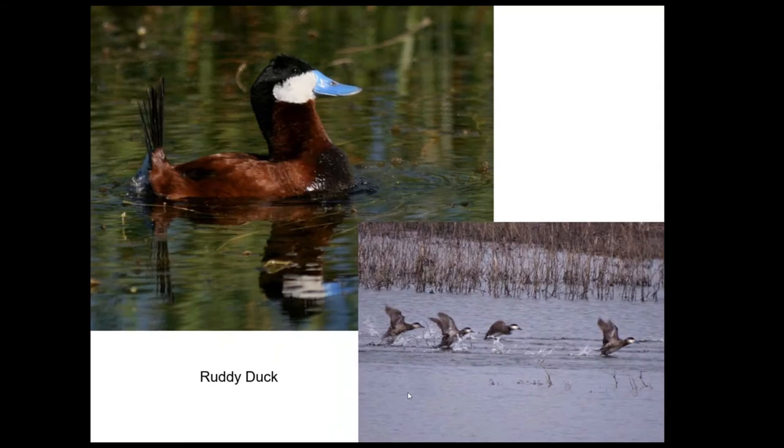Ruddy ducks are quite a bit different than the other ducks. They behave like divers, but they're sort of their own thing. They don't get their bright ruddy rusty color with a bright blue bill until well into the spring. Most ducks are at their most showy starting in November and December, with the males displaying to females and pairing up. But the ruddies don't get colorful until much later. The males have a brighter white cheek, and the female in the back has a less bright cheek, but otherwise in wintertime they're pretty similar looking.